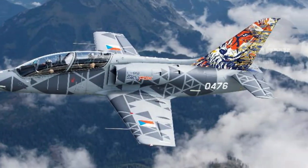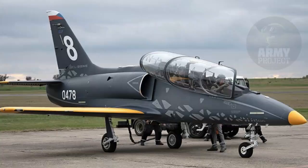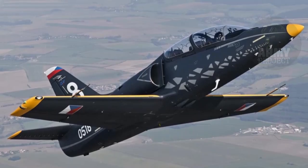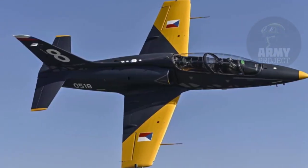Previously known as the L-39NG, the L-39 Skyfox is an evolution of its predecessor, featuring enhanced performance, advanced avionics, and cutting-edge design improvements. It has been specifically developed to meet the demands of modern air forces seeking a versatile, efficient, and cost-effective training platform.